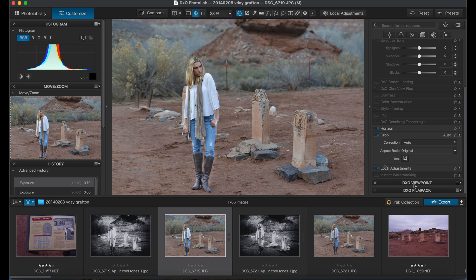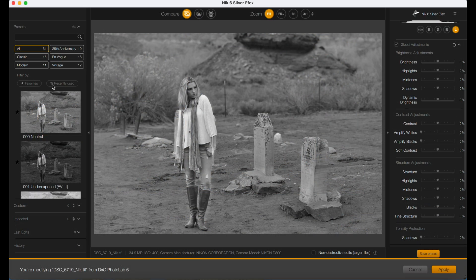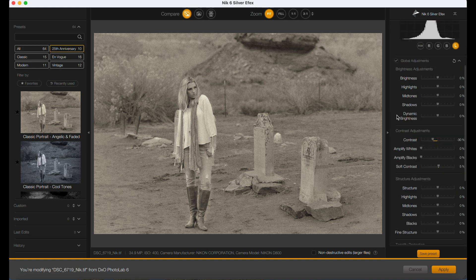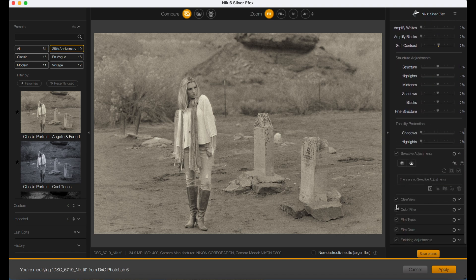I'm ready to open the image in the Nik filters. And I know I don't want to edit these in monochrome again, but let me just show you Silver Effects because I love it. There are different filters along the left, but each one has adjustments on the right, including local adjustments like I did in PhotoLab. There are options within options here. But like I said, I do want to choose a color filter, so let's go back.